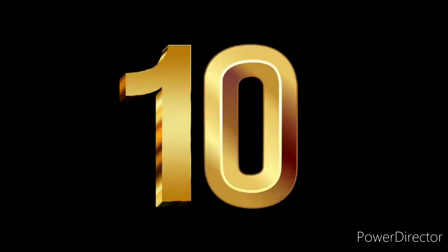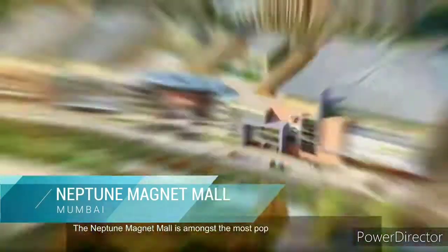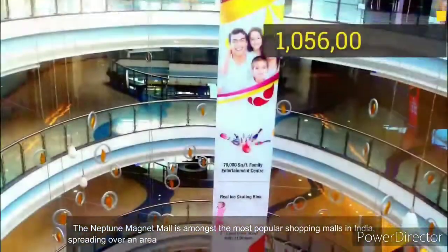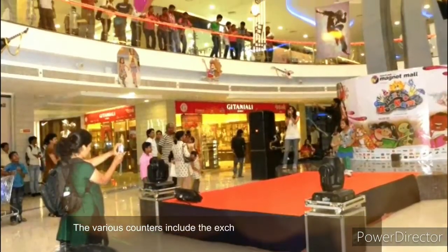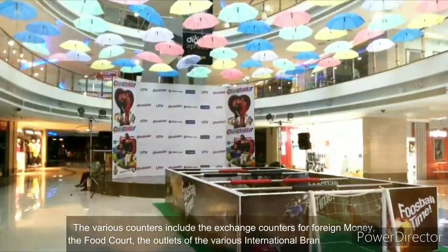Number 10. The Neptune Magnet Mall is amongst the most popular shopping malls in India, spreading over an area of 1,056,000 square feet. It has 22 storeys and six towers. The various counters include the exchange counters for foreign money, the food court, the outlets of the various international brands, and so on.